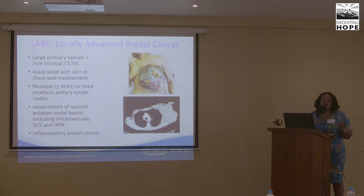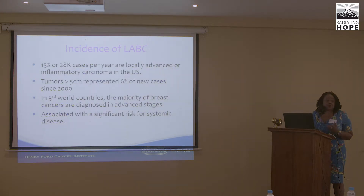The pictures shown are actually from America — we see these cases here too, and a lot of this is from fear, disbelief, and denial. In the U.S., locally advanced breast cancer represents about 15%, or 28,000 cases per year. Tumors greater than five centimeters represent about 6% of new cases since 2000, but in third-world countries, it's a majority of breast cancers at diagnosis, associated with significant risks for systemic disease.